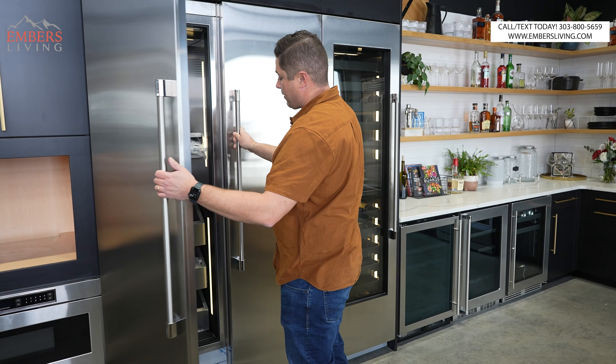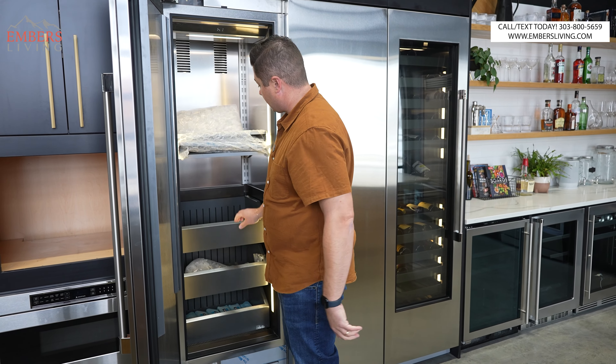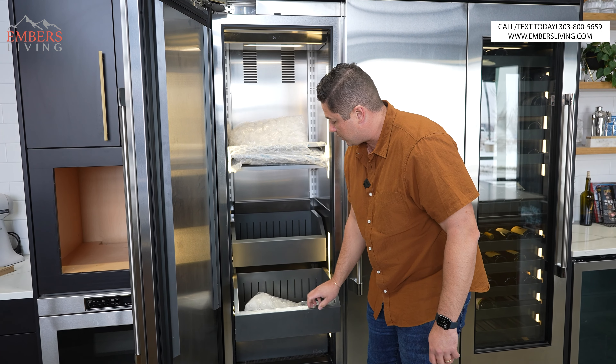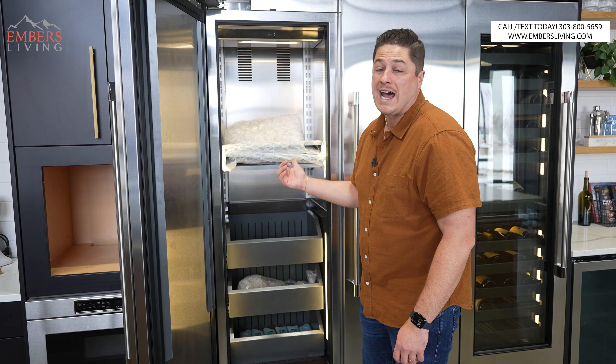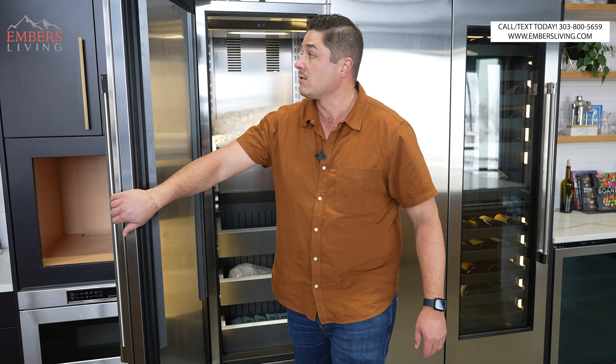The freezer is the same type of thing — all stainless interior. We can put drawers in here, and they're retractable with soft-close, which is really nice. You can see we keep a lot of ice around — there's an ice maker in here too.